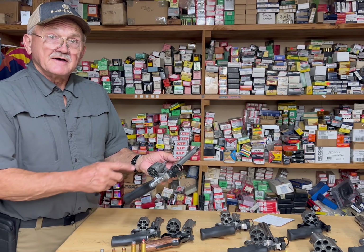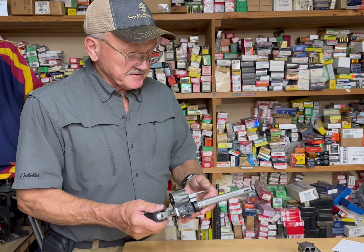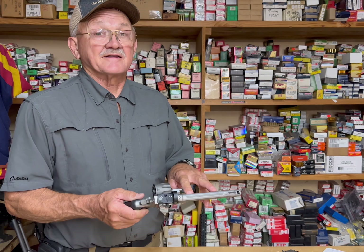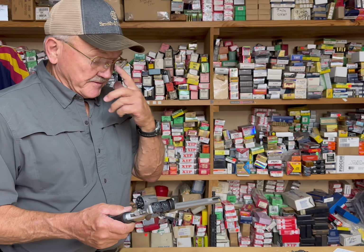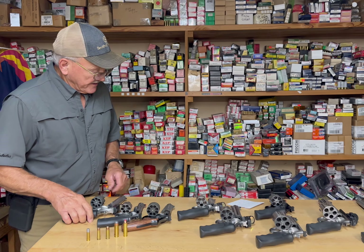This is a J-frame .357 Magnum. I was playing with a titanium cylinder, and what's really surprising about this combination — I was able to shoot through five feet of ballistic gelatin with 180-grain cast bullets. A lot of penetration. A lot of guys think the .357 Magnum isn't up to par, but five feet of penetration might change your mind on that.